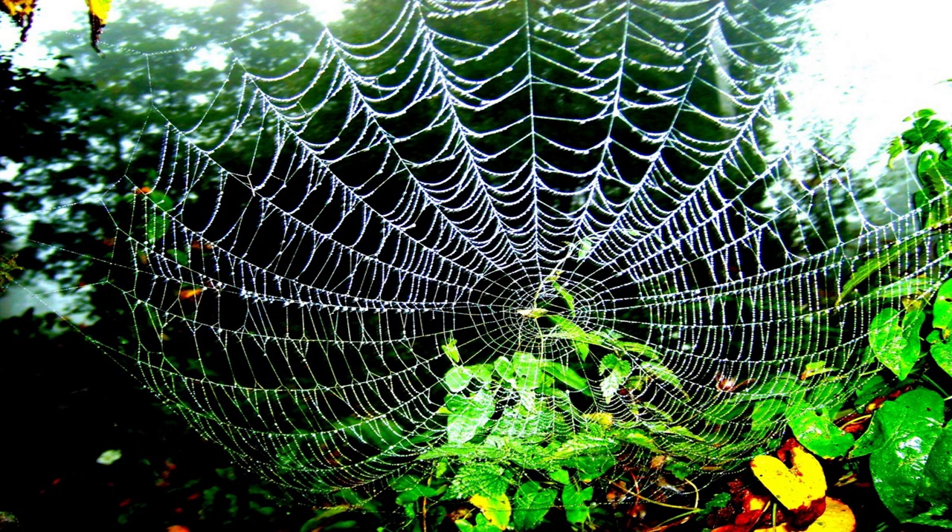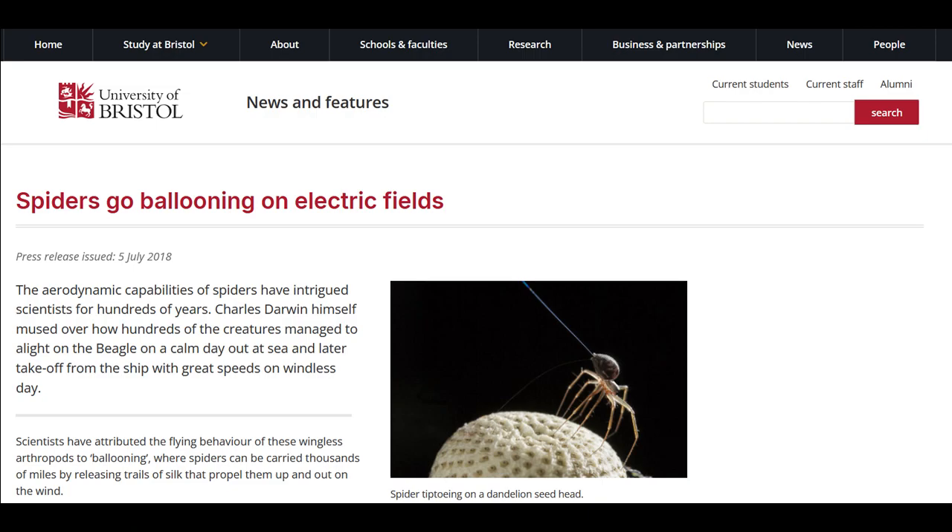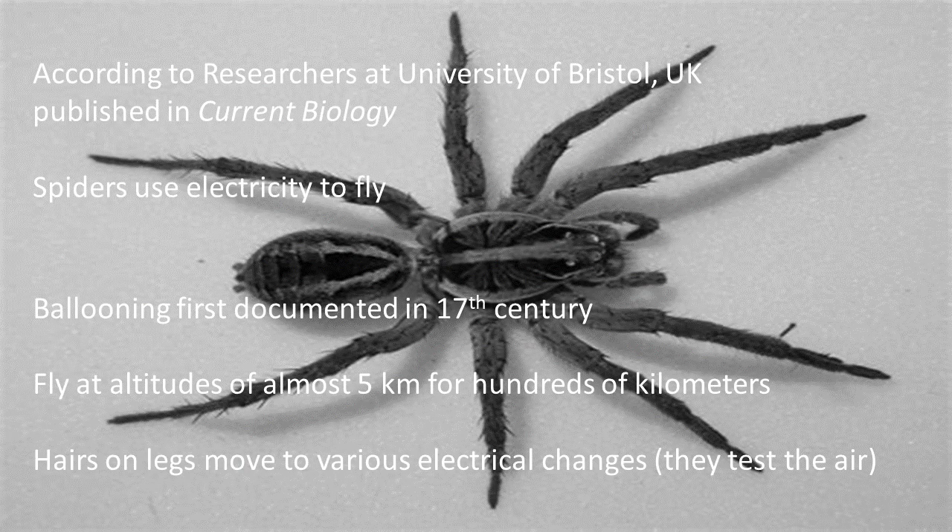Especially when you're sleeping. According to researchers at the University of Bristol in the UK, published in Current Biology, spiders use electricity to fly. Ballooning was first documented in the 17th century. They can fly at altitudes of almost five kilometers for hundreds of kilometers. Different hairs on their legs can feel for electricity and they can feel for wind. Fascinating.